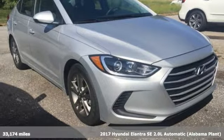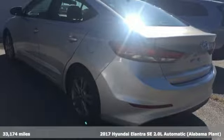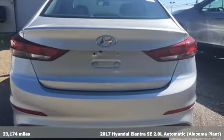Here's a 2017 Hyundai Elantra. Hyundai's attention to detail means a better driving experience for you. It comes with great features you'll love.